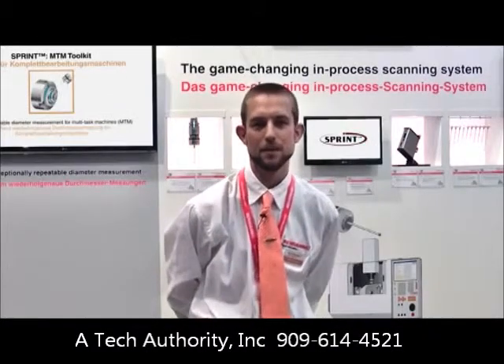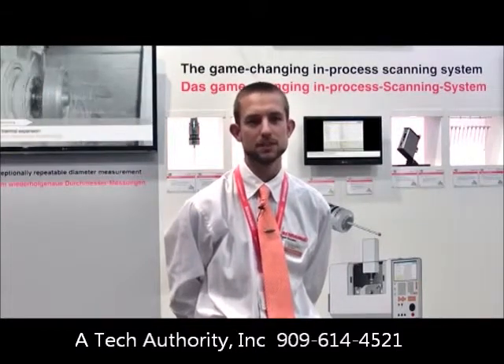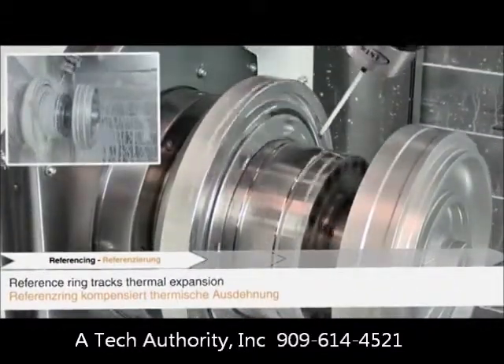Hi, my name is Derek Marshall and I'm a sector business manager for Renishaw's machine tool division. This is an important demo show for us because for the first time we're publicly launching the Sprint system. Sprint is a game-changing on-machine scanning system for machine tools.